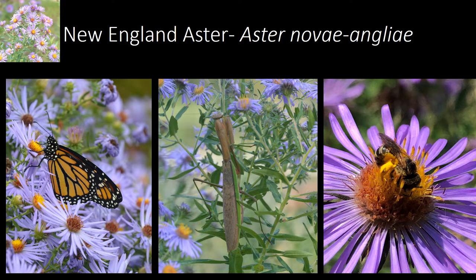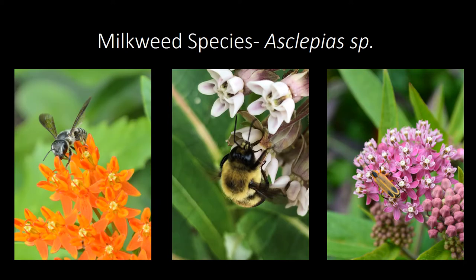New England aster is also a popular stop for insectivores like the praying mantid, which makes for great wildlife watching opportunities for visitors when they stop by the garden. The native pollinator garden also hosts several different species of milkweed.